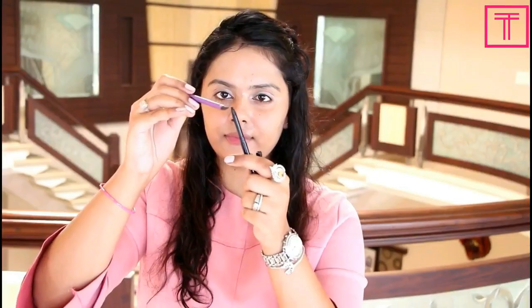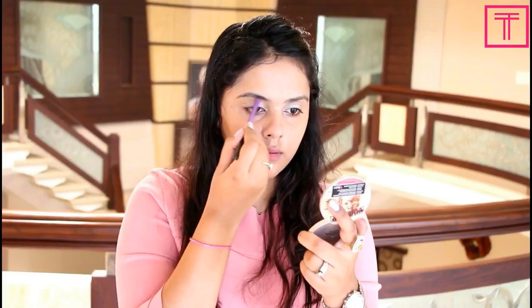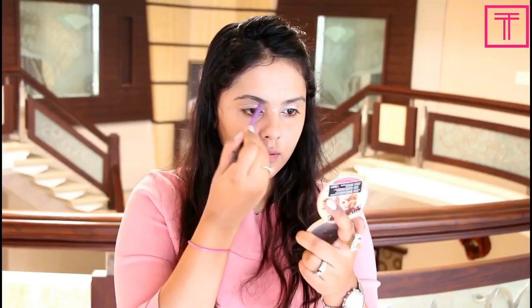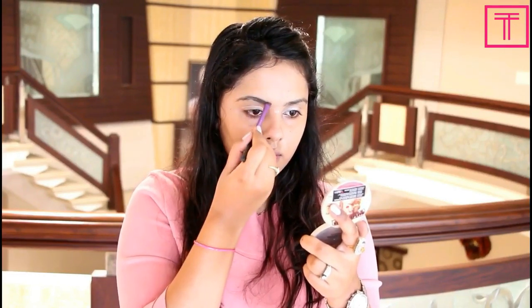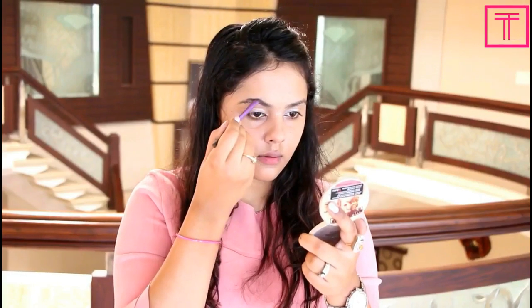Next I'm going to pick up a little bit of kajal on an angular brush and fill in my eyebrows — this is a technique I discovered very recently and I absolutely love it. I know I need to get my eyebrows done, and I will get it done very soon, I promise. These days I don't get time to go to a parlor, I'm so busy, but I promise I'll get my eyebrows done very soon.